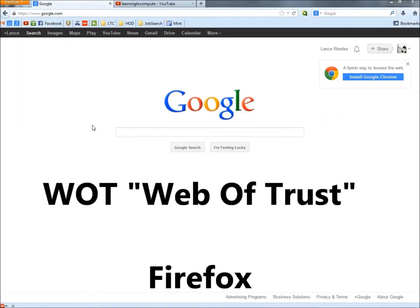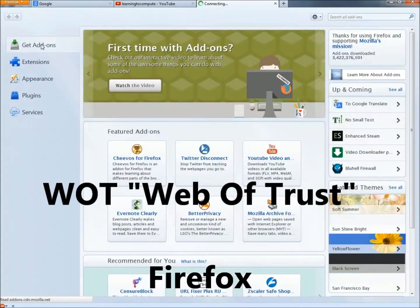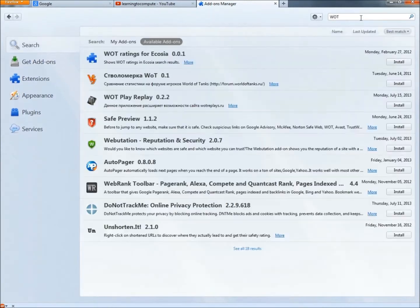To get WOT in Firefox, go to the drop-down menu, then to Add-ons. Under Get Add-ons, go to the search bar and type WOT in all capital letters, then hit Enter. It's not showing up here because I already have it installed, but it would appear there. Highlight it, click the Install button on the right, and you'll probably have to restart Firefox. Once you restart, it's running.